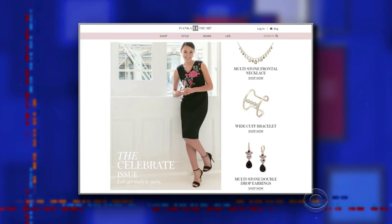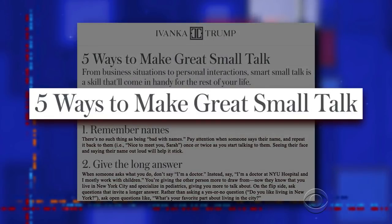And one website out there is ready to answer all of your turkey day questions. It's IvankaTrump.com, which has lots of lifestyle advice, like five ways to make great small talk. My dad's the president. I have an office in the White House, yet I'm not complicit.